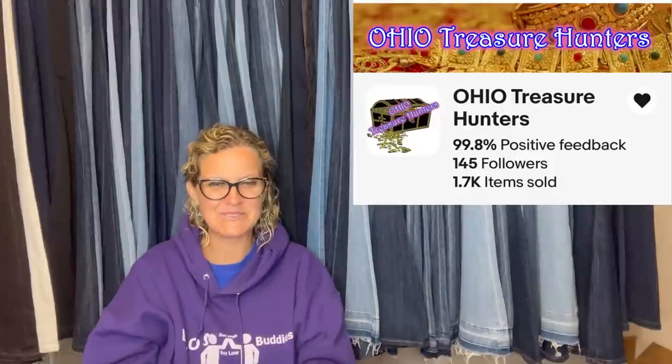Bolo Buddies member Ohio Treasure Hunters — this is his eBay store. He bought this at a yard sale for a dollar, was shocked it was still there at the end of the day, and sold it on auction for $151 plus shipping to an international buyer.